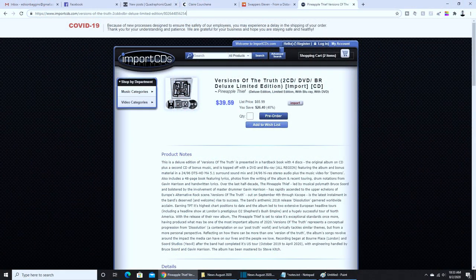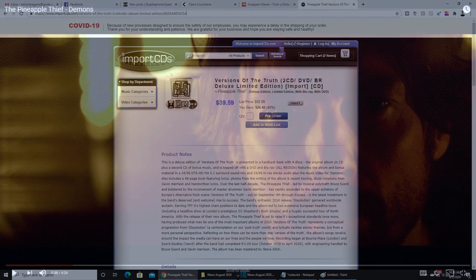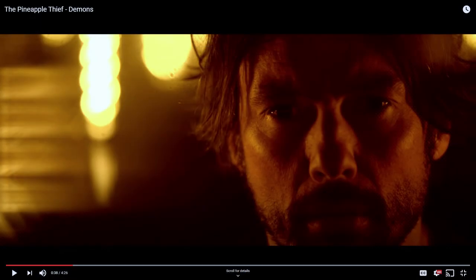Also available for pre-order, we have The Pineapple Thief, Versions of the Truth. A couple of singles are already out. I like them quite a lot. This continues to be the lineup of the band with Gavin Harrison, and as before, you get the entire album mixed by Bruce Sword in lossless 5.1, but you also get quite a few of the tracks mixed in an alternate style.